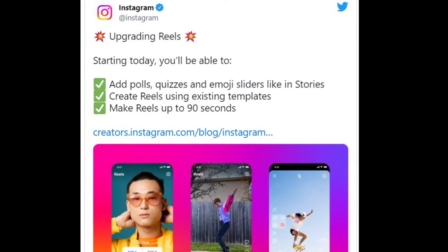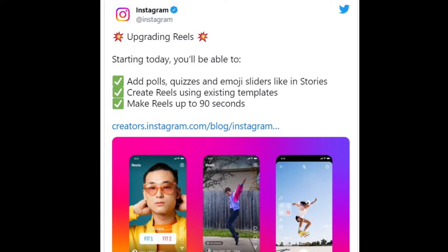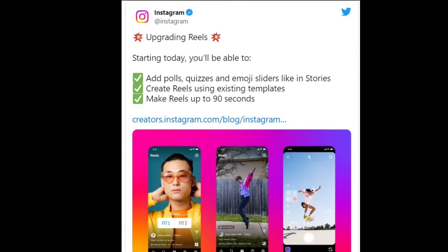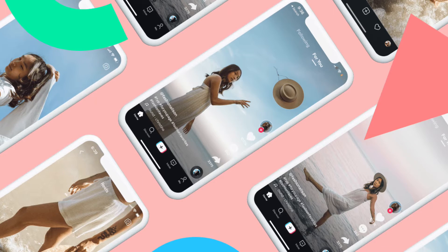Instagram Reels can now be extended to 90 seconds. Instagram has clarified multiple times that creators are one of its priorities. As a result, a set of new features are making their way to Instagram Reels that will benefit creators by helping them expand their reach on the platform. Have a look at what's in store.